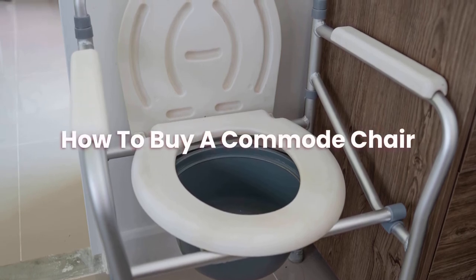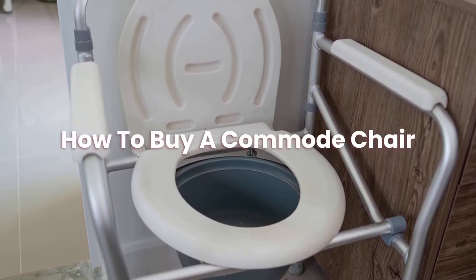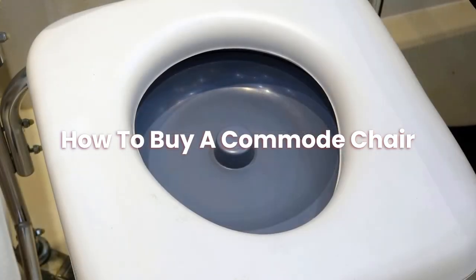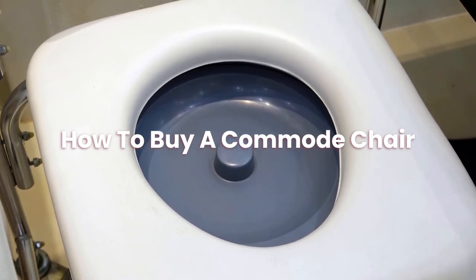How to buy a commode chair? The best way to buy a commode is to shop around and compare prices. Be sure to check the reviews on each chair and see if people have had positive experiences using the commode chair.